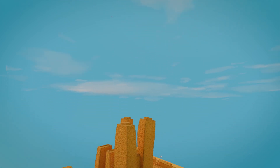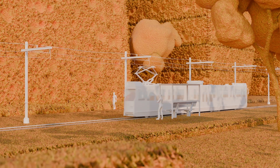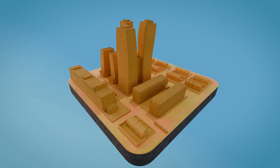What if cities were built out of sponges? Sure, it might not be the architectural marvel of the century, but sponges do excel at one thing – they absorb water. That got us thinking.